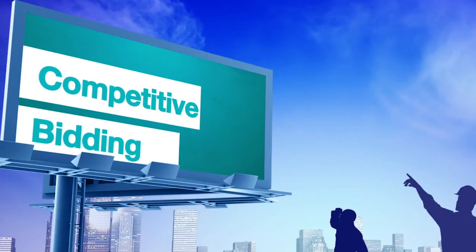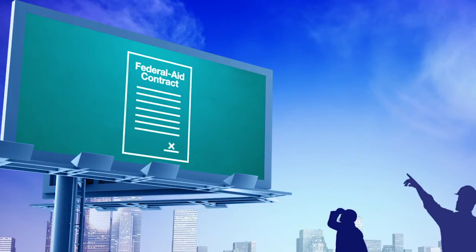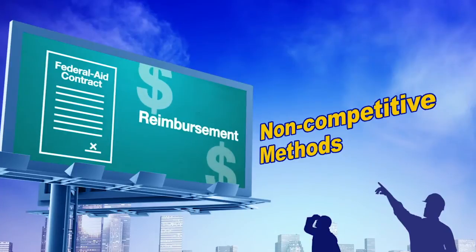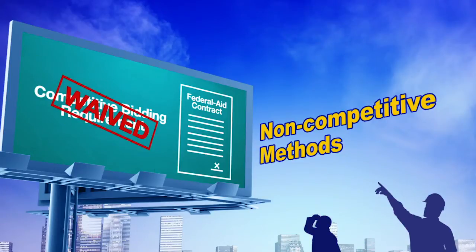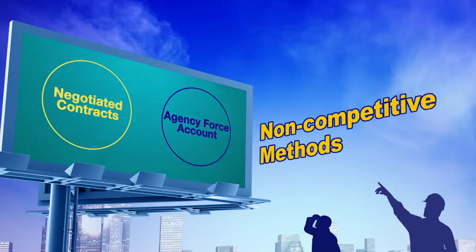Competitive bidding is the preferred method used to award Federal-aid contracts. However, there are occurrences when construction can be completed using methods other than competitive contracting while the project remains eligible for Federal-aid reimbursement. In certain situations, the competitive bidding requirement can be waived by the oversight agency. Two alternative methods are negotiated contracts and agency force account.